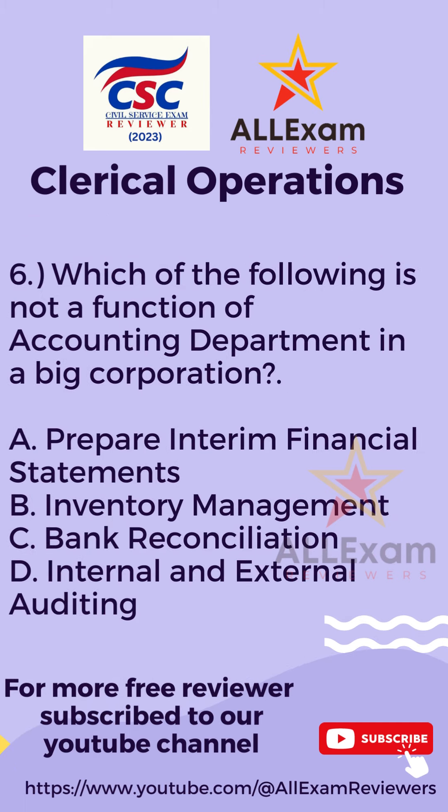Question number six. Which of the following is not a function of the accounting department in a big corporation? Letter A, Prepare Interim Financial Statements? Letter B, Inventory Management? Letter C, Bank Reconciliation? Or Letter D, Internal and External Auditing?